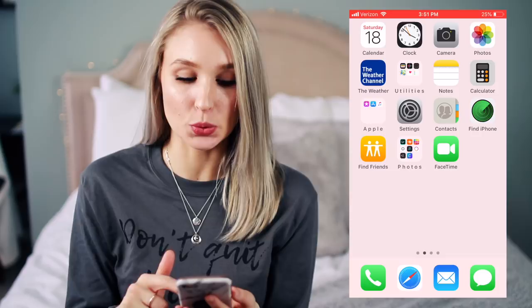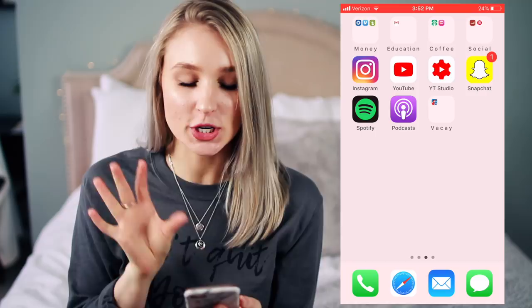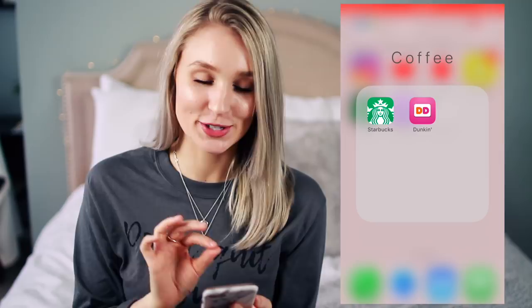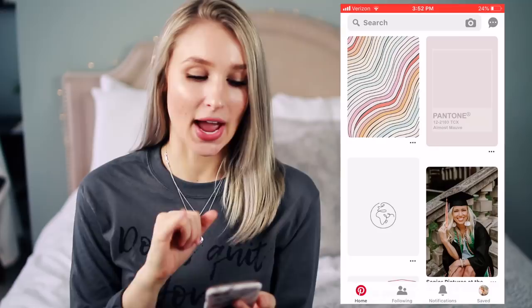That's all I have for photos. Then I have FaceTime, which I literally only use to FaceTime Eddie. Then I slide over to my next screen — I have a money folder with all my banking stuff, Venmo, and all that. Same with education — it just has my school's education app and my email for that school. And then coffee — I have my Starbucks and my Dunkin', that's a necessity. I have a social folder with Pinterest and Social Blade. I'll look at Social Blade every once in a while because it gives some analytics that YouTube Studio doesn't. And Pinterest — I love just scrolling on it for inspiration.